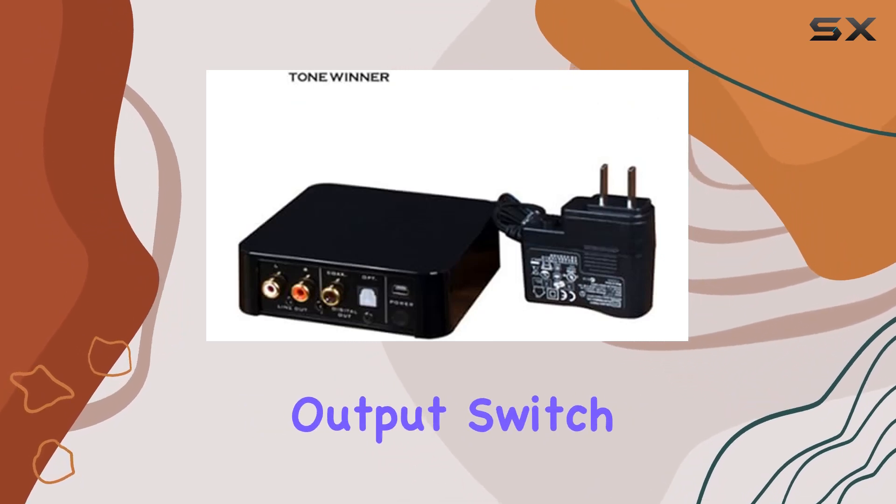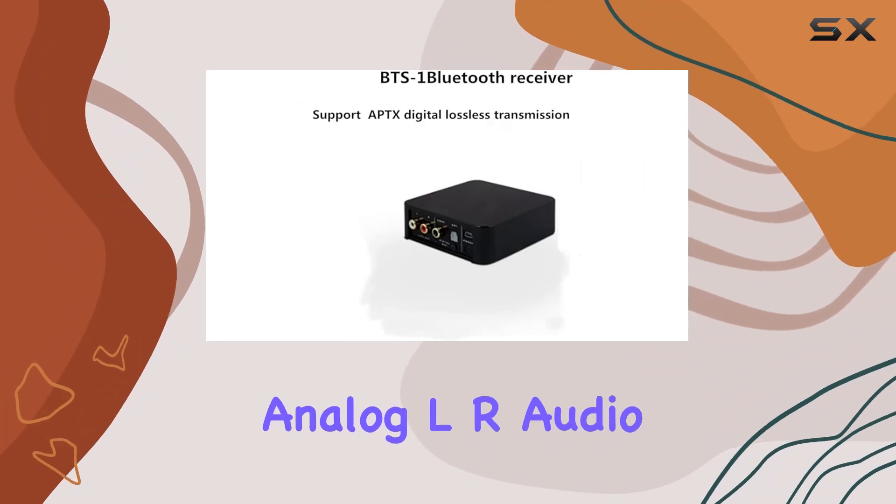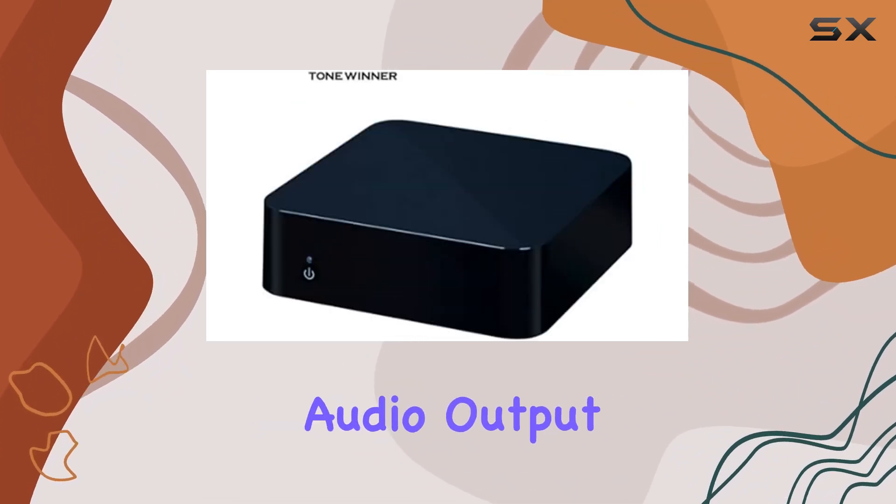The analog digital output switch adds a layer of customization, allowing you to choose between analog LR audio or digital SBDIF audio output.